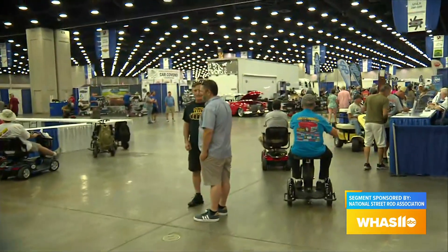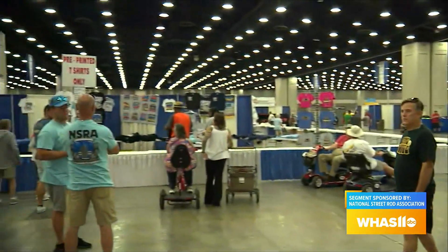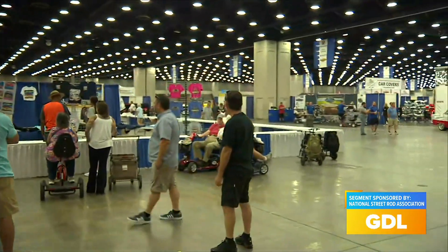But back to the actual Street Rod Nationals — there's just so much to do inside here. There are about 350 booths to stop by. There are manufacturers of just about any part you need for a car; you can find it in here. We've always said you could build a car inside this building. And there are some fancy cars on display right up front here, and they do a builder showcase.